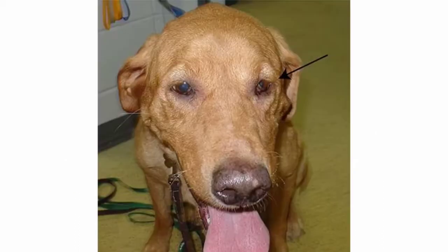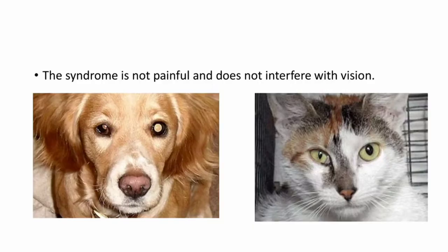This picture shows unilateral Horner syndrome in a dog. Here the left eye is affected. You can see the ptosis and enophthalmos clearly, but the meiosis is not so clear. But in these pictures you can see the meiosis, ptosis, and third eyelid prolapse also clearly visible in a dog and cat. The syndrome is not painful and does not interfere with vision.